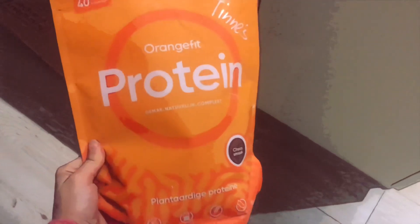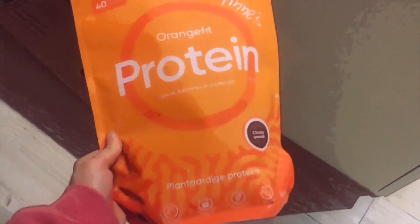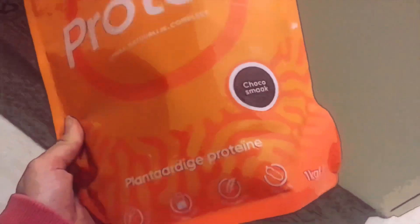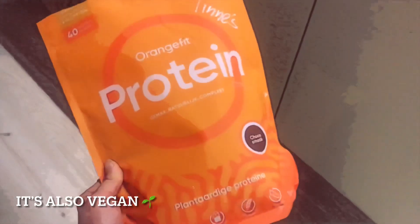That was kind of my morning routine every morning. I'm gonna enjoy my coffee now, let my food digest, and get back to you when I eat my lunch. For everyone who wanted to know what kind of protein powder I use, it's from OrangeFit and I always use the chocolate flavor — it's my favorite big time. Highly recommended.